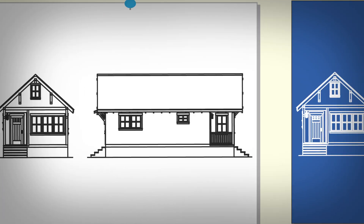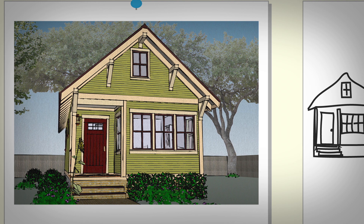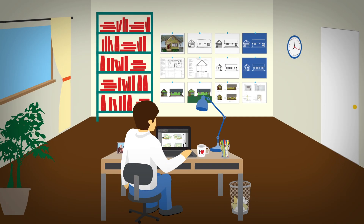Sharing your project drawings is vital to the design process. But how do you share them so everyone, even non-designers, can easily view your work?